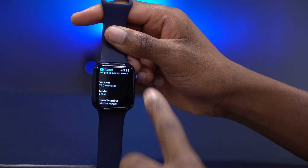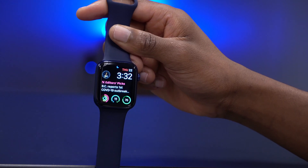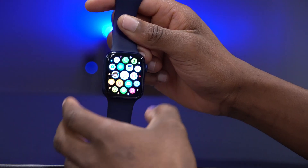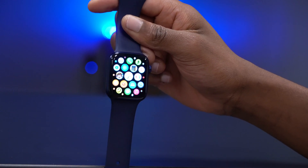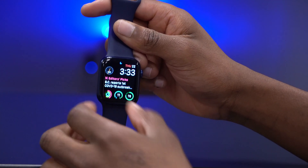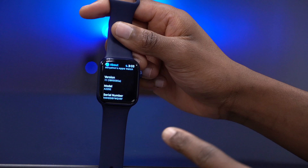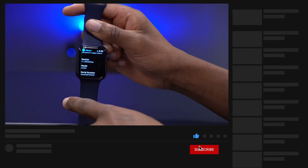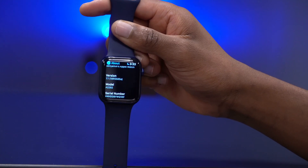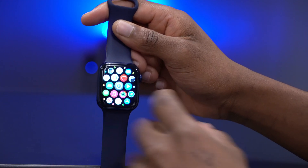The build number is 18R5585A — I got the 85A build. The other build number, 86A, is perhaps for the Apple Watch Series 3, because earlier this week Apple released watchOS 7.0.3 as a fix for Series 3 rebooting issues. So if you have a Series 3 and update to beta 4, I believe you'll get build 18R5586A.